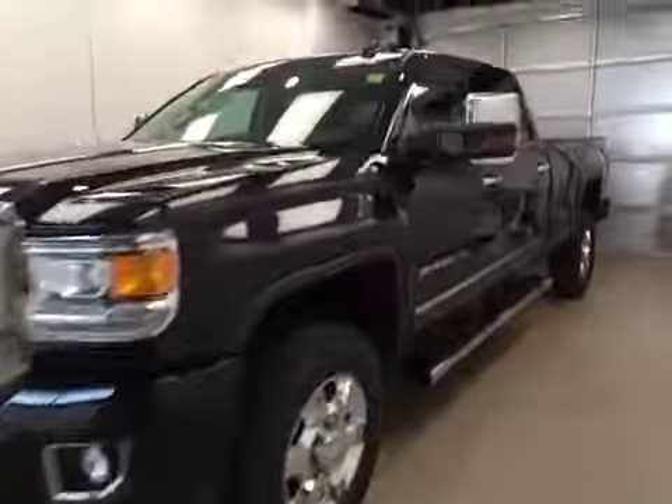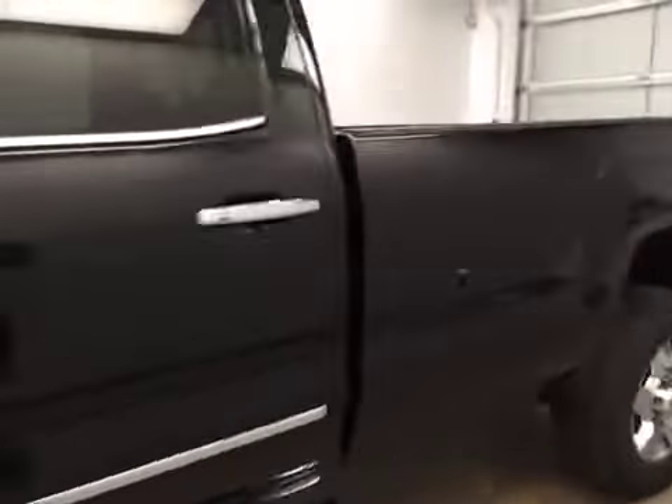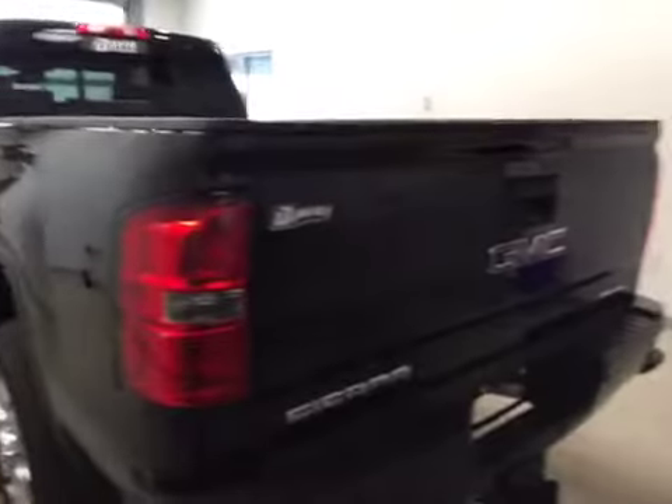This is stock number 158897, a 2015 GMC Sierra 3500 Denali HD crew cab long box, four-wheel drive. Exterior color is onyx black.